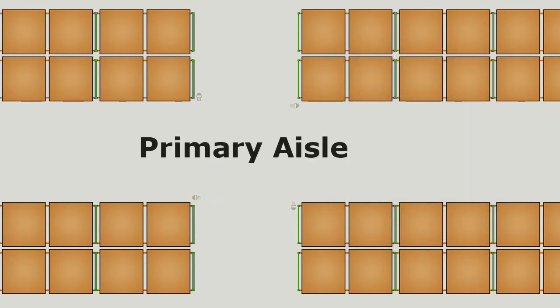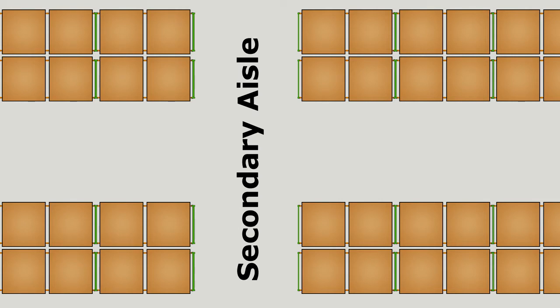You designate a primary aisle for which the traffic lights are set to green until a traffic conflict is detected. In your designated secondary aisle, the lights are set to red until they are approached.